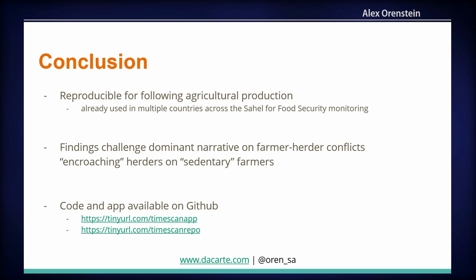What does this mean? First, this methodology is reproducible — we've used it for cases in humanitarian action to look at food insecurity, measuring cropland changes from one year to the next, and it's been used already in multiple countries in the Global South for a couple of years. Thematically, this challenges the dominant narrative on farmer-herder conflicts — the idea of an invasion of herders onto farmland, a narrative parroted in a lot of media in the US and Europe. We have evidence to show it's much more complicated: it's not a simply one-sided case, but encroachments happening on both ends.